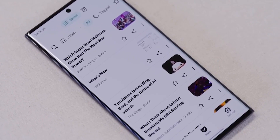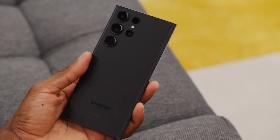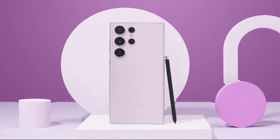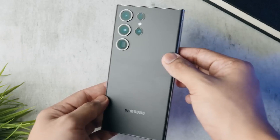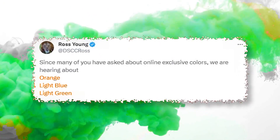Furthermore, rumors suggest vibrant color choices for the Galaxy S24 Ultra, including black, titanium gray, violet, and yellow. There's even talk about exclusive online color options like orange, light blue, and light green.